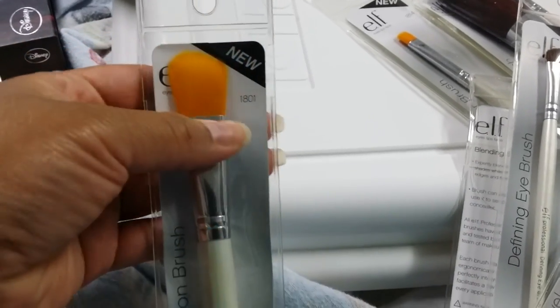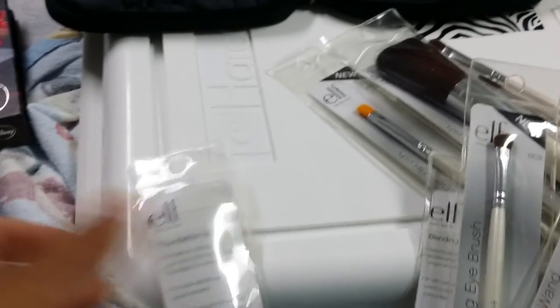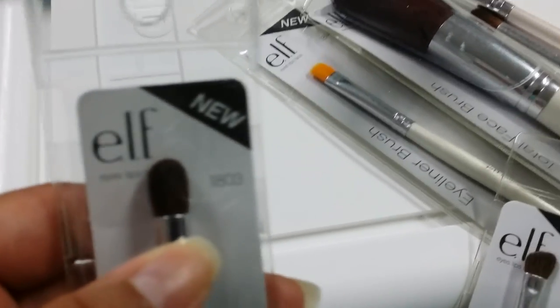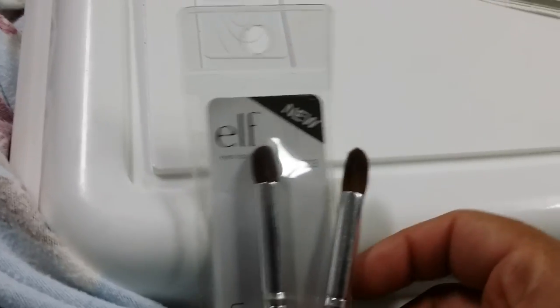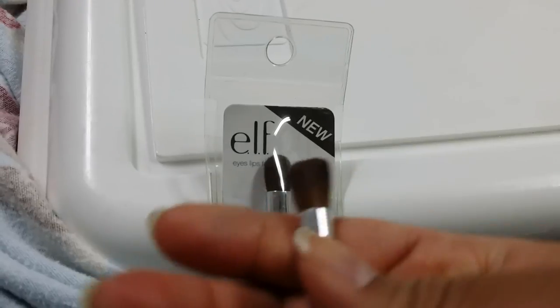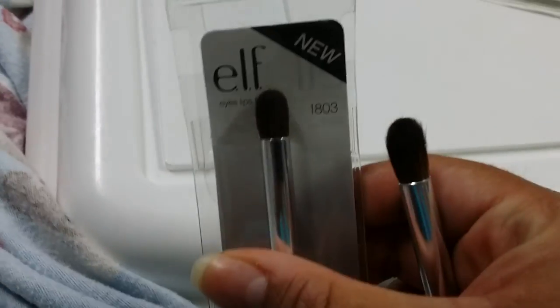Foundation brush — I never really used this as a foundation brush, actually I've never used it at all. And what's weird is that I have another one right here. I don't know where I got it from or why I have two, but I think I am going to attempt to use that in the near future. Here we have the blending eye brush — this one I have been using, and I have one over here that's already used. Strangely, this one looks bigger than the used one.